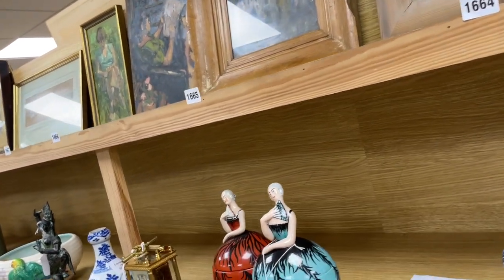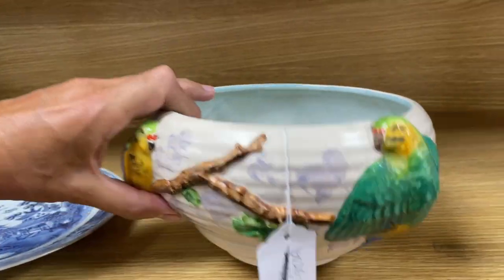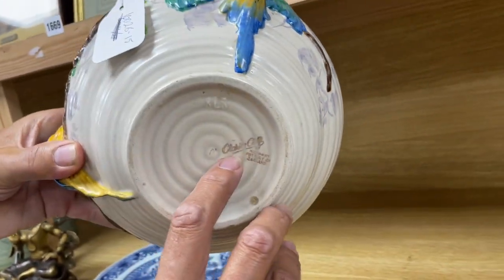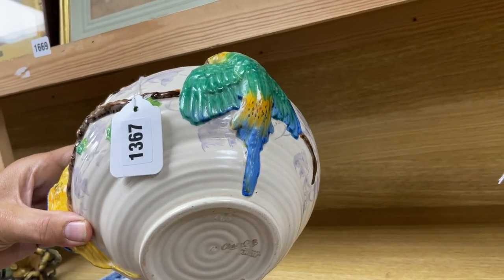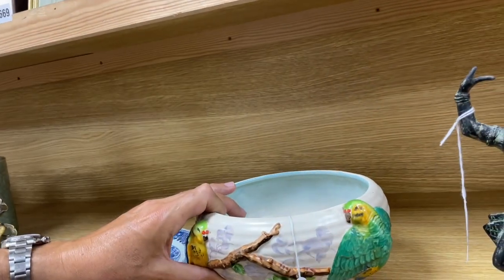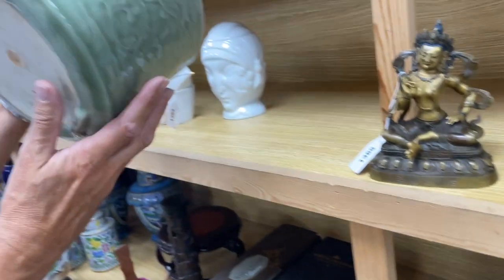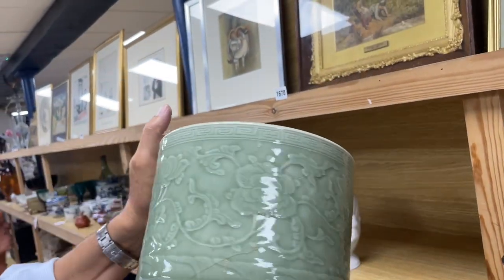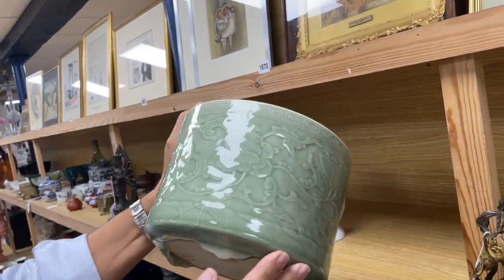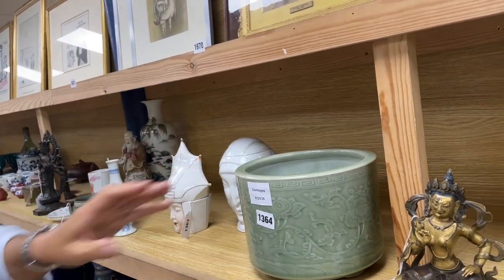A bit of Clarice Cliff — yes, that would be Clarice. Lot 2367. She didn't just do that colorful work — later on they did these molded designs, which don't make as much money. As always, some Chinese things: lot 2364, a Chinese celadon glaze jardinière. Had some damage, might have some age — we'll have a look at it.